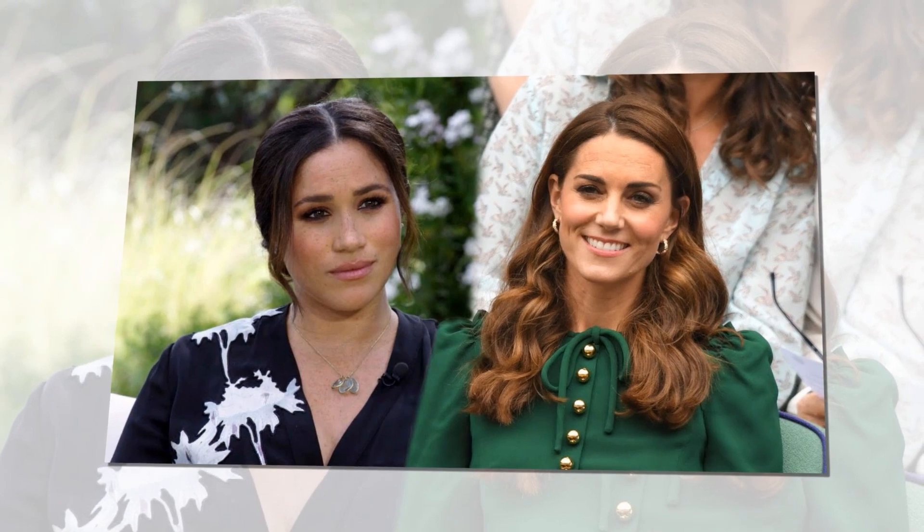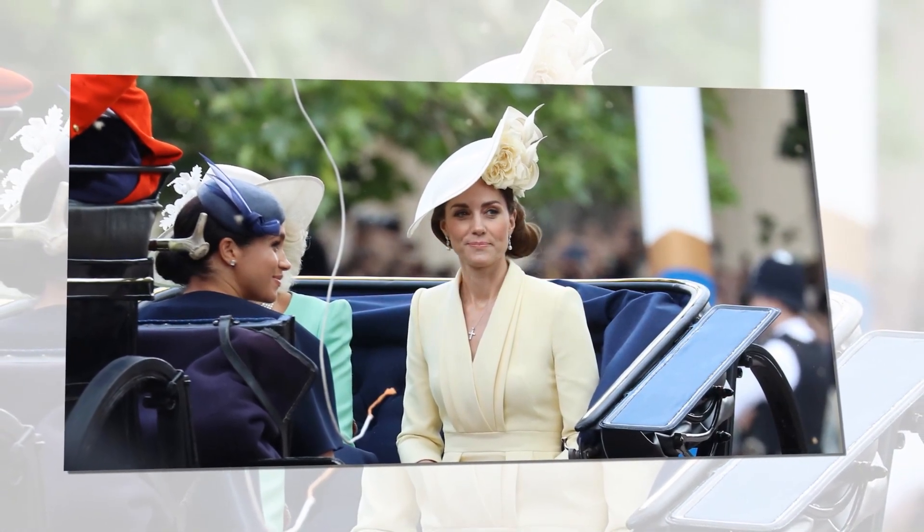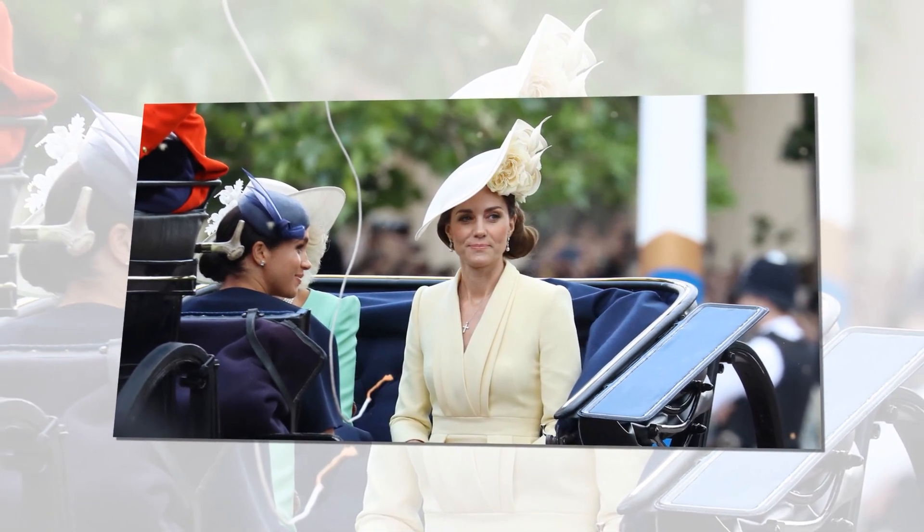Meghan Markle, the Duchess of Sussex, uses a common trick to emulate Kate's figure, and anyone can adopt the flattering style. Meghan Markle and Kate Middleton are two stylish women who have inspired millions with their wardrobe choices. Personal stylist Hallie Abrams, founder of the Wardrobe Consultant, discussed Meghan's style with Express and claimed she uses a common style trick that emulates Kate Middleton's figure.